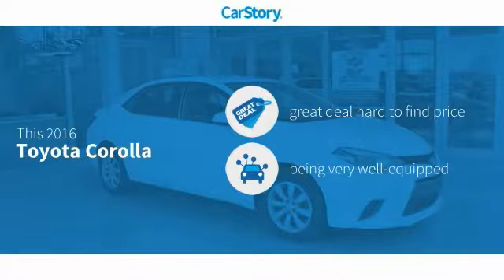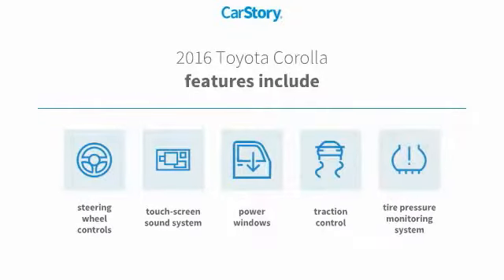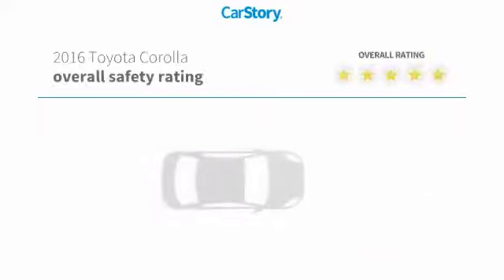Car Story Research indicates this vehicle as being a great deal that is hard to find at this price. Loaded with features, including traction control, power windows, steering wheel controls, and a tire pressure monitoring system.